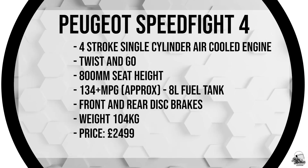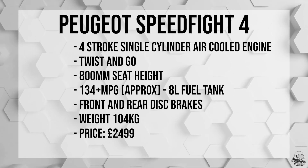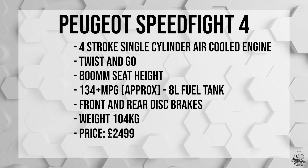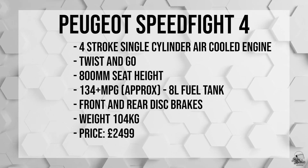Wicked. A few key stats on the Speedfight 4: it has front and rear disc brakes, weighs 104kg, and has an 8-litre tank which will get you around 134 miles per gallon.